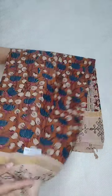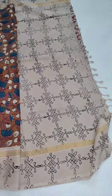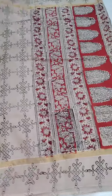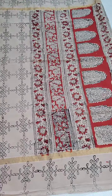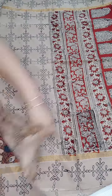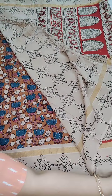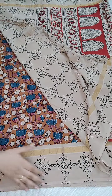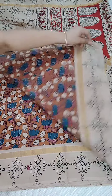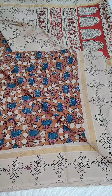I am just going to open the sari. This is the pallu border, and this is the pallu. Coming to the blouse, this is the cream color rangoli design blouse — whatever the border will be, that will be the blouse part. This is the complete look of the sari. If anyone likes, you can take a screenshot and WhatsApp me at 9490078237.